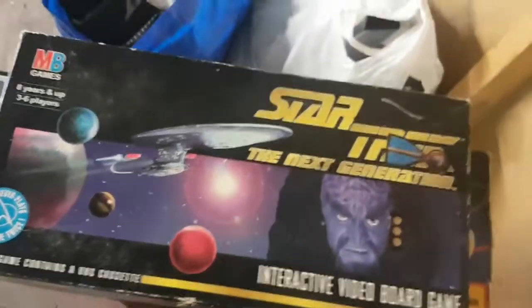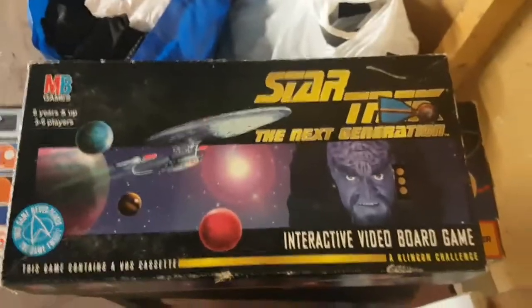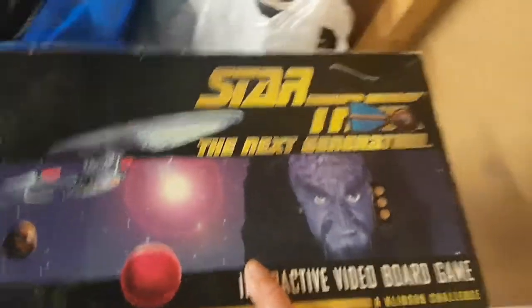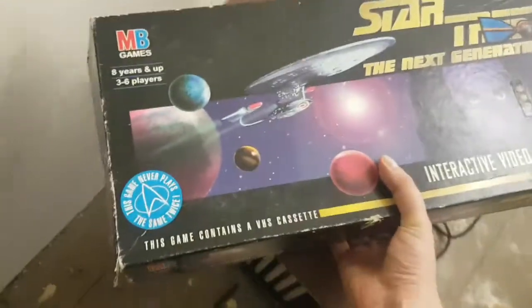I've got this Star Trek: The Next Generation Interactive Video Board Game — A Klingon Challenge. I thought there'd be some good money in that but actually I'd be lucky to get a tenner; the condition of the box is poor so probably £6–£7. But as I'm a Star Trek fan, I'm going to keep that for myself — it's going in my collection.